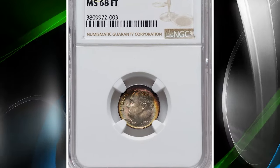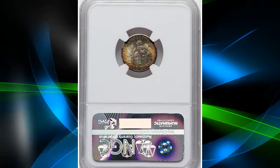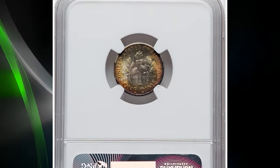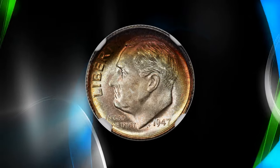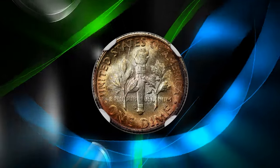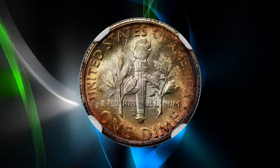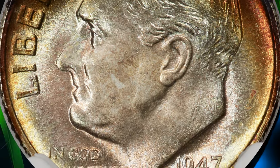Number 6: 1947 S Roosevelt Dime, graded in mint state 68 full bands by NGC. This issue is plentiful in mint state through the grade of MS67, but full-band examples are a small minority of the total number of survivors. The typical 1947 S dime is softly struck from heavily worn and blurry dies.